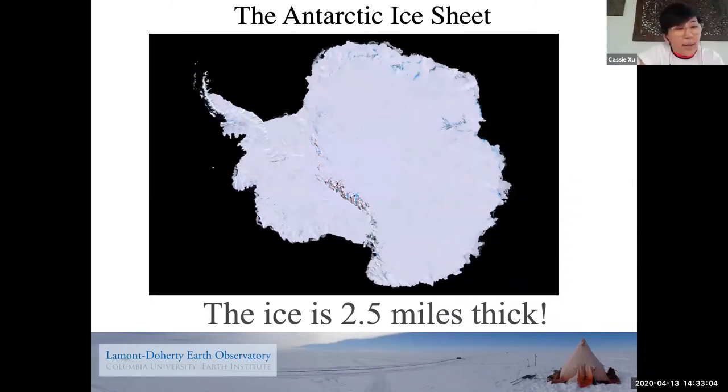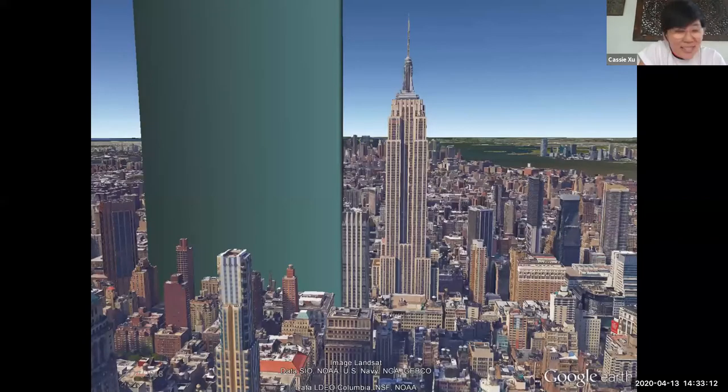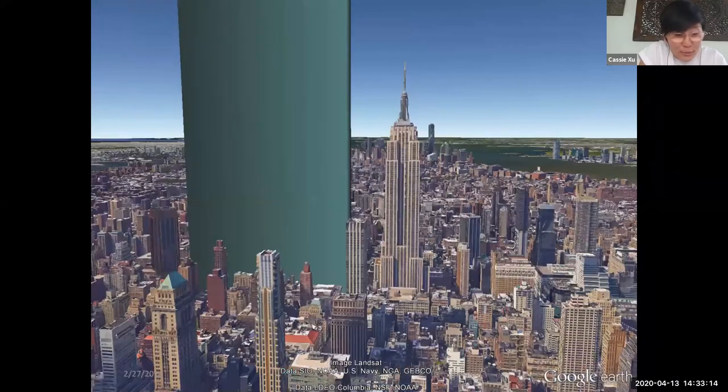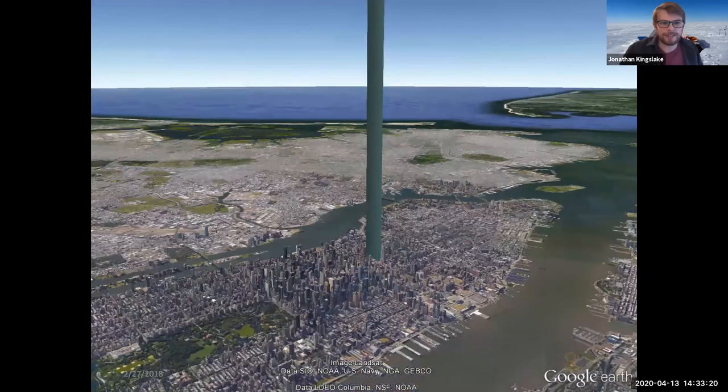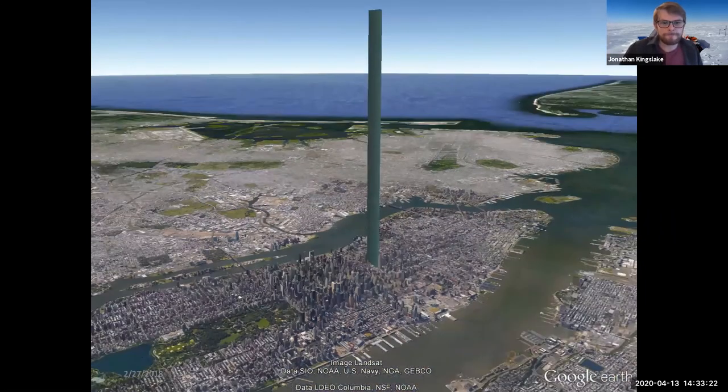There was a question confirming whether the green block next to the Empire State Building was the thickness of the ice — yes, absolutely, it's 2.5 miles thick. I've got another visualization showing a gigaton: it would fill maybe half the bottom section of Central Park and extend the same distance in height. Thousands of those is how much ice Antarctica is losing over that period.